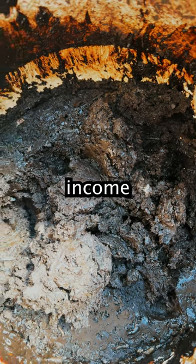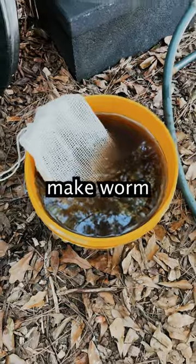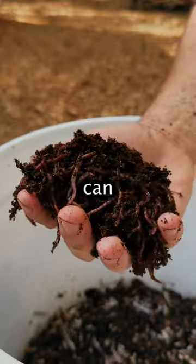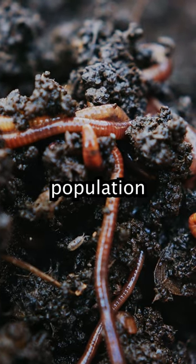This could result in a very decent monthly income from the compost alone. You can soak your vermicompost in water overnight and make worm tea, which is also high in demand from gardeners. Your worms can double their population every 90 days, so you can sell your excess worms as the population grows.